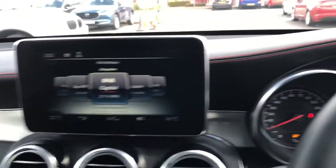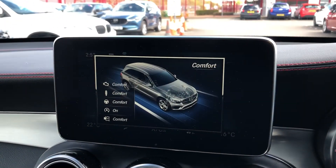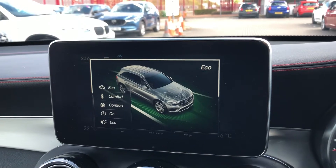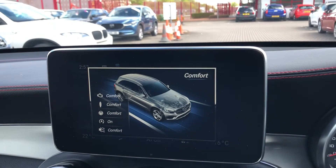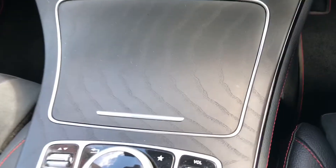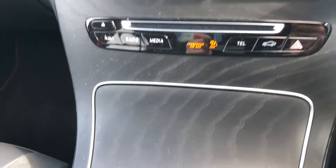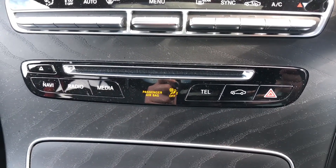When you click drive select it comes up on both your driver's display and your main digital display. You've got modes such as Sport, Comfort, Sport Plus, Eco, and Individual — giving you a wide range of driving modes. You can also see the black ashwood trim that runs on the centre console, really bringing that classic Mercedes-Benz look to this car.